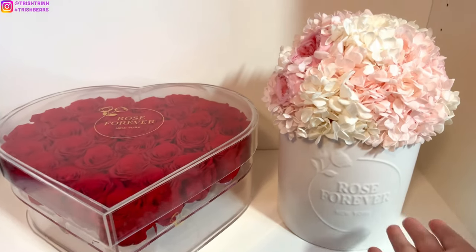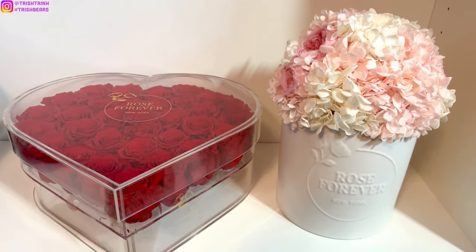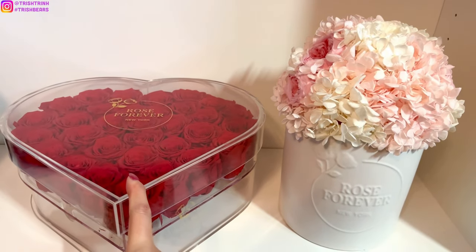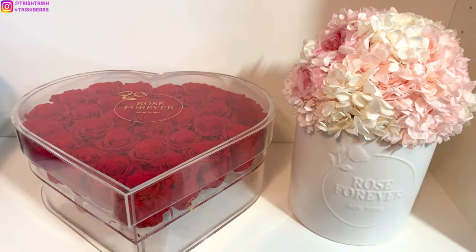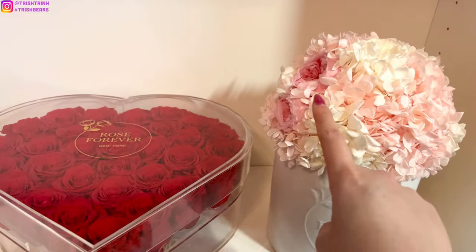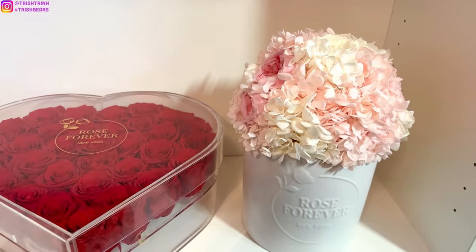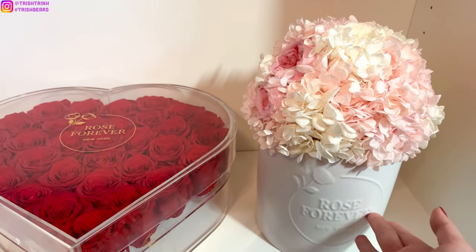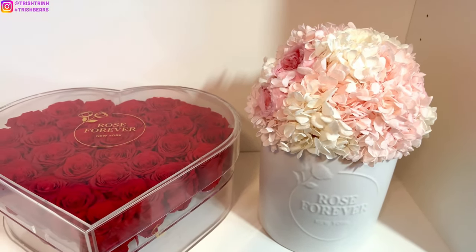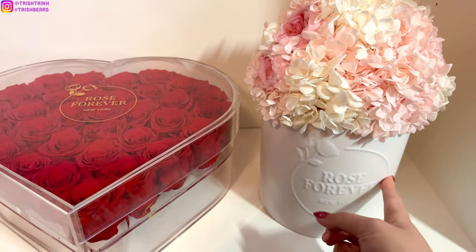So I have two bouquets. This one is a new one I just got. These bouquets are eternity and they will last super long. I've had this one for quite a few months now and they still look brand new and very beautiful. This new one is going to be hydrangeas and roses — there's a pink and a white rose. They're very beautiful and if you guys didn't know, hydrangeas are actually my favorite flowers. I'm so happy that Rose Forever now has a bouquet of hydrangeas and roses in a gorgeous ceramic container.